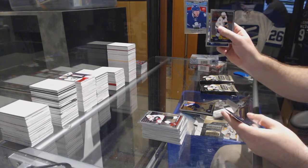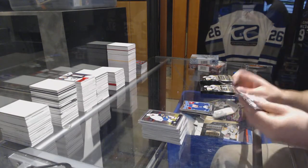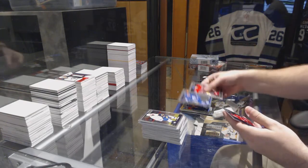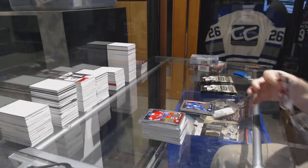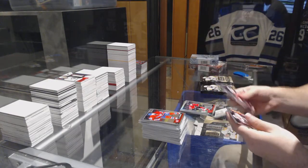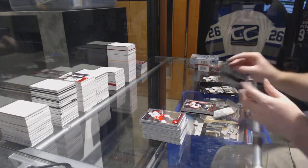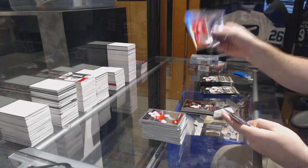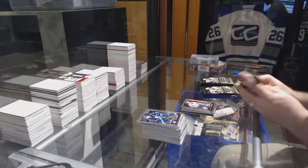Retro rookie of Connor Brown for the Maple Leafs. Mitch Marner for the Maple Leafs marquee rookie. Rainbow of Sam Bennett for the Calgary Flames, Travis Conacher for the Philadelphia Flyers marquee rookie. Calgary Flames Brian Elliott rainbow, Zach Sanford for the Capitals marquee rookie.